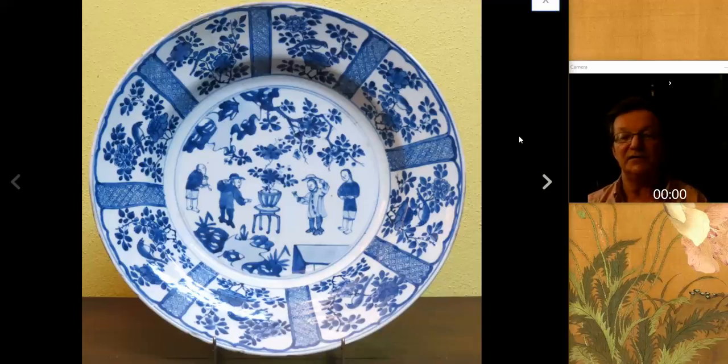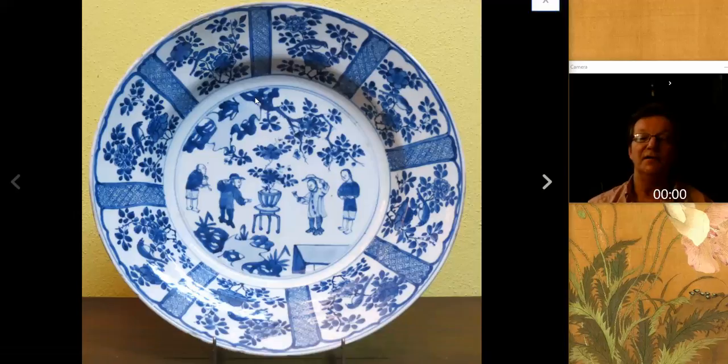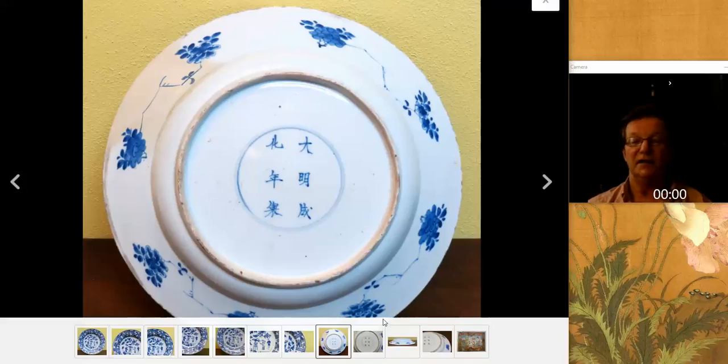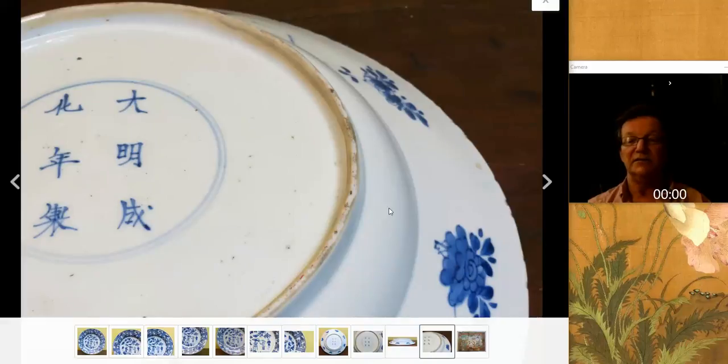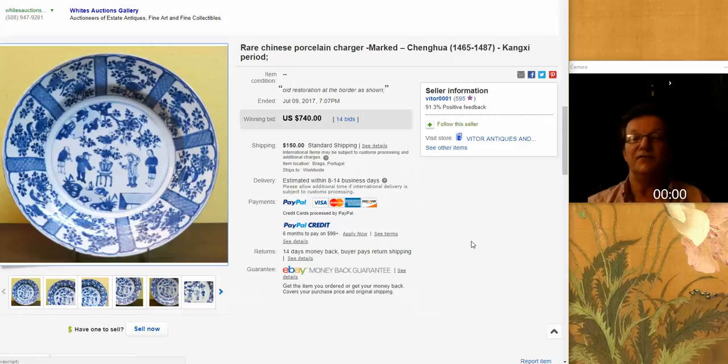Then there was this really nice Kangxi figural charger with radiating panels, sort of reminiscent of Wanli pieces but much tidier for the Kangxi period. There are young people standing around a table with a blossoming plant, with peony blossoms coming down from above. The back has a Ming mark, as you often see. That's exactly the foot you want to see on big Kangxi plates. It brought $740 — around 9 inches in diameter with an old restoration on one border, but it did very well.